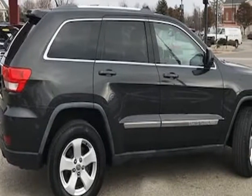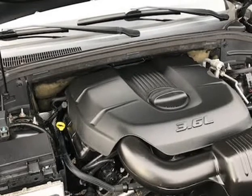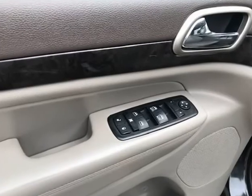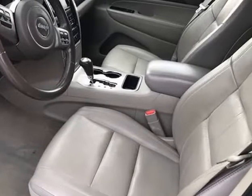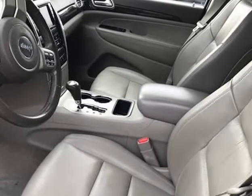Mechanically this Jeep Grand Cherokee Laredo 4WD runs and drives very nice. It starts right up and idles smooth, accelerates and shifts nice, and it drives great at highway speeds — 65 to 70 miles per hour — with no unusual noises, and it drives nice around town as well. It has the 3.6 liter engine, which not only gets great gas mileage but has proven very dependable over the years.